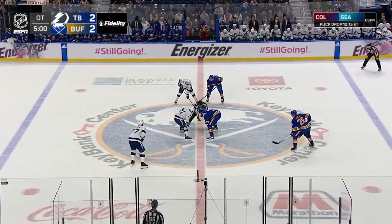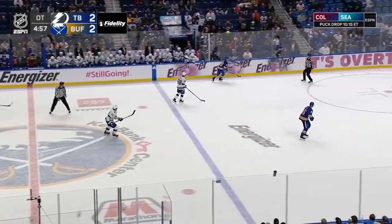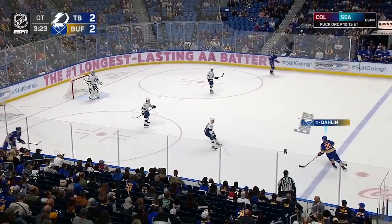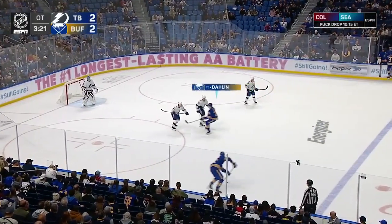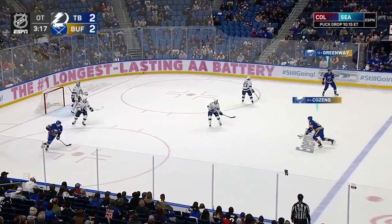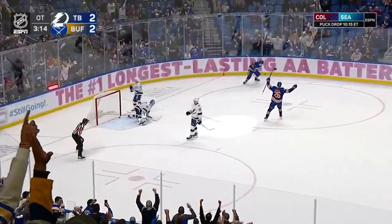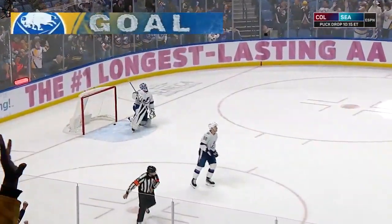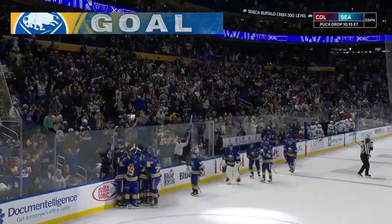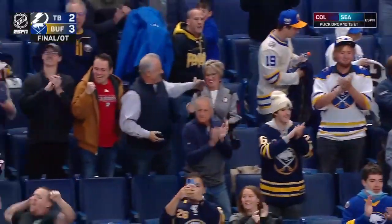There is some speed and talent on the ice right now as Tage Thompson controls to Tuck to begin overtime. Dahlin toes the blue line — Jordan Greenway on the move, his cousin creates space, shoots — first win of the season for the Buffalo Sabres as Cousins ends it in overtime!